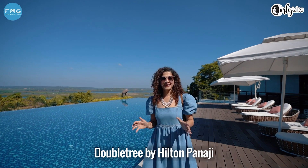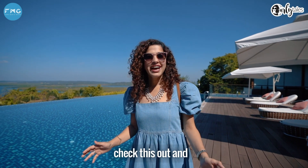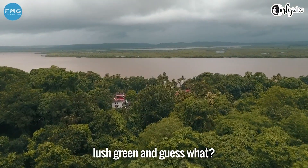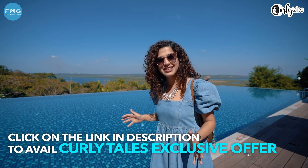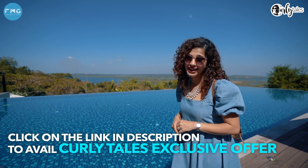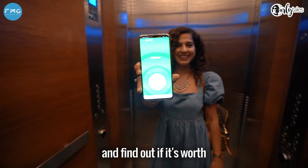When I got to know Doubletree by Hilton Panaji has an infinity pool, I just had to check it out. It is so gorgeous because it overlooks the Mandovi River as well as lush green surroundings. All Curly Tales followers and subscribers can avail this exclusive experience at a discounted price — a price you will not find anywhere else. Let's go check out the rooms and find out if it's worth your next holiday.